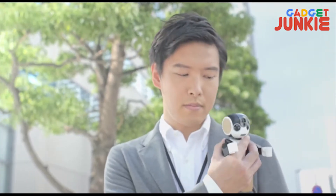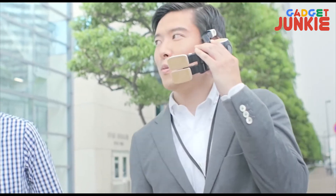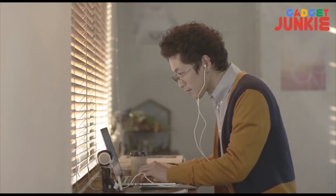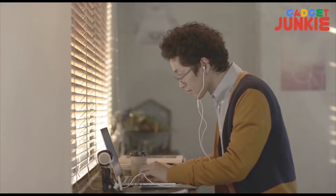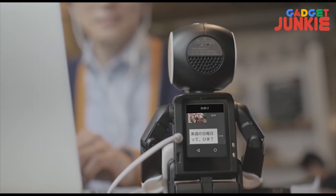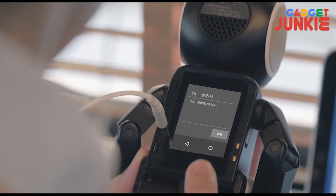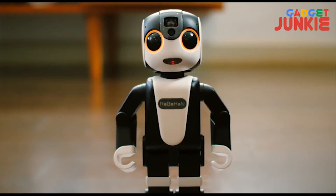Our mobile phones connect our life, and so many times every aspect of our life is governed by a phone. Robohan has just given that phone a good looking shape with which you can live. Robohan is a cute companion robot controlled by your smartphone. Japanese company Sharp showcased it at CEATEC 2015. Robohan has the look of a child's toy and is undeniably cute.